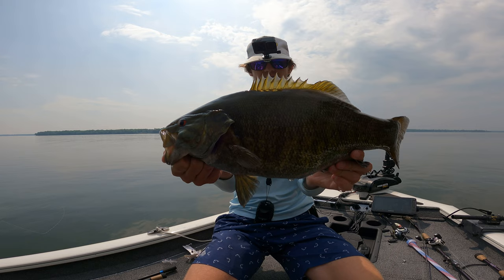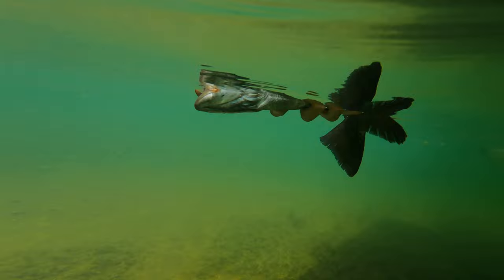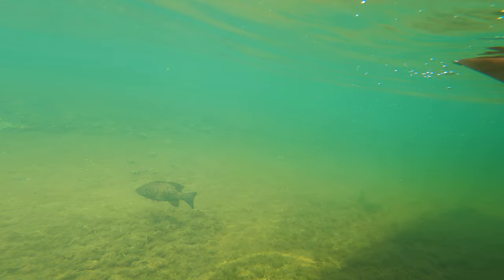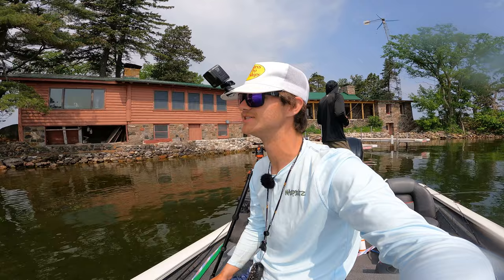Three, nine, two — nice little four pounder right there. Let's get it right back in the water. Sadly it wasn't on the underwater camera because I did not put it down there, but it's so much fun. Not even on a bed, just sitting right under a dock. Nice looking fish. We're just fishing a little island right here. How cool is this? There's a house on this island. We're in some shallow clear water and there are some giant smallmouth just roaming around.